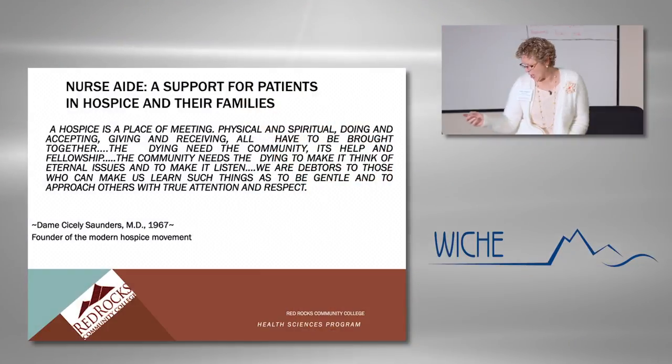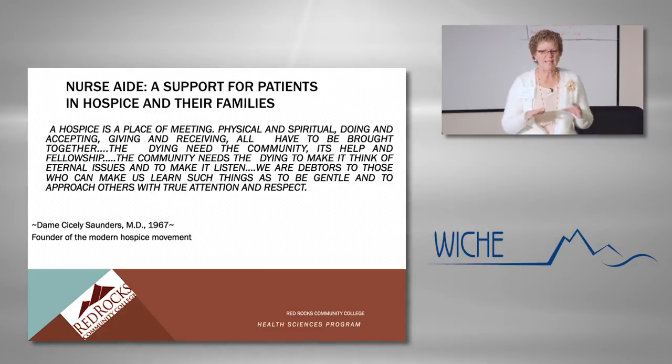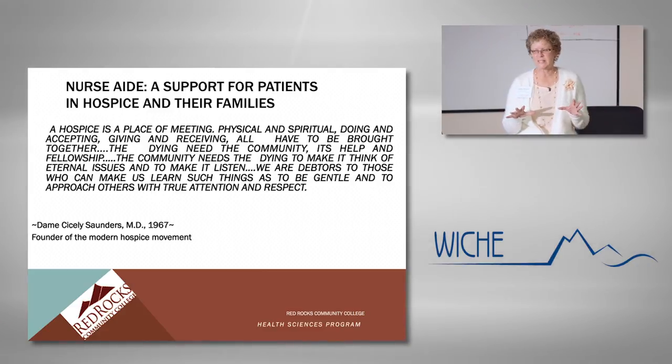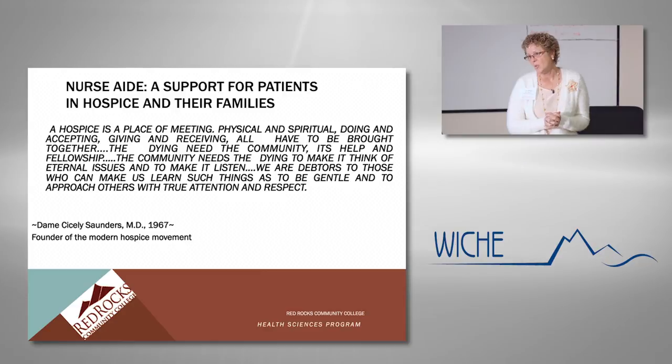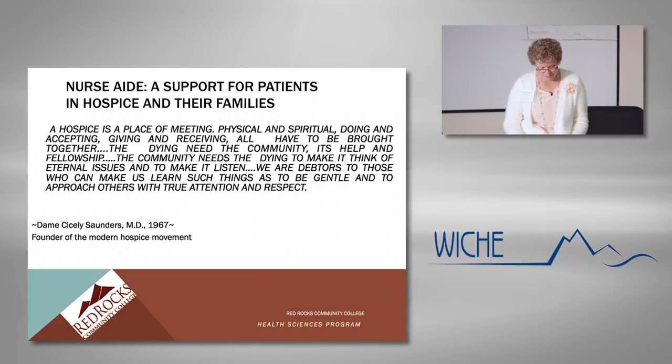I always like to start with just making sure we're all on the same page and kind of setting the tone. Whenever I teach about hospice, I start with this quotation that was developed by Dame Cicely Saunders, who was really the founder of the modern hospice movement.